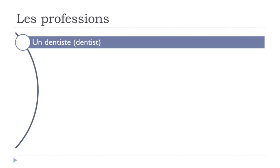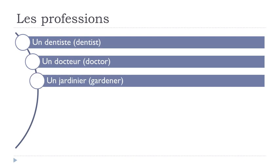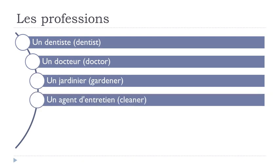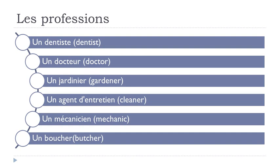Un dentiste. Un docteur. Un jardinier. Un agent d'entretien. Un mécanicien. Un boucher.